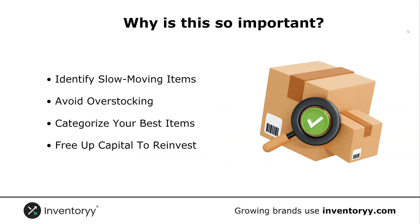Number two, you avoid overstocking. You might have a product that sells well and you then end up buying a ton of it and it starts selling a lot slower. We can help you understand and avoid overstocking on these types of products. Number three, categorizing your best items. The best thing you could ever do in your business is find the exact 10 items that are your most profitable and focus on buying and reinvesting in those items.